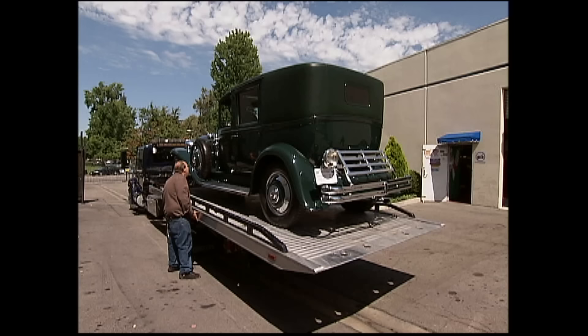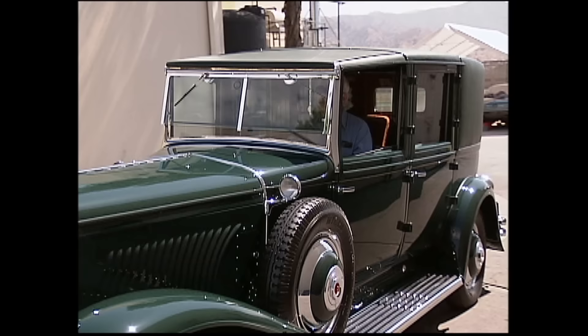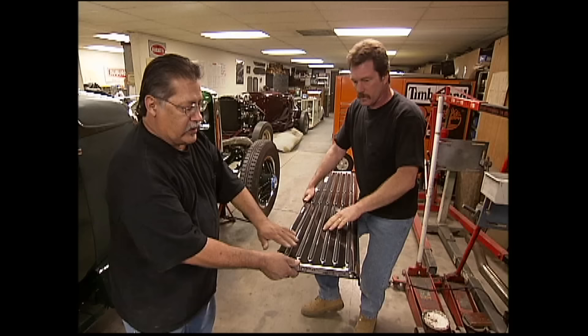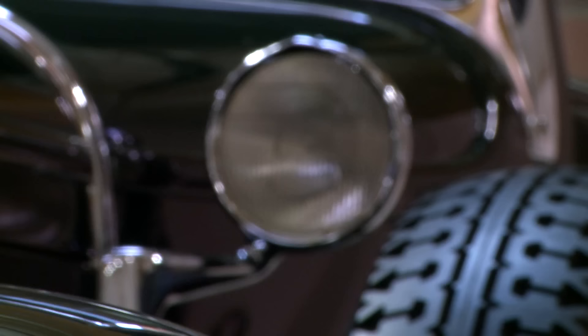Well, today's the day. It's the moment of truth — it's what we've been working for for the last year, so we'll see what Jay says. Hey Jay! Hey, looks great! What do you think? It looks terrific! The things we've changed — it was totally missing all the running board rubber; we had to make all that. We made the wheel covers. Lights were damaged — we did that. One rear fender was rusted right through.